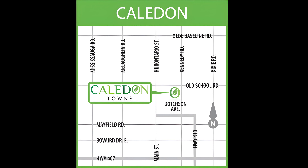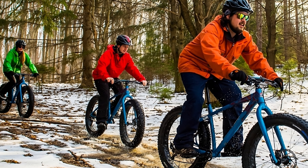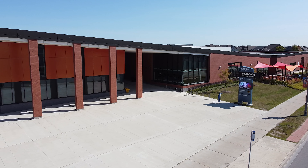The main intersection is near Kennedy Road and Mayfield Road. You're close to Highway 410 and you literally have so much beautiful natural beauty all around you. You've got golf courses, you've got parks, and you have the Heartlake Conservation around you.